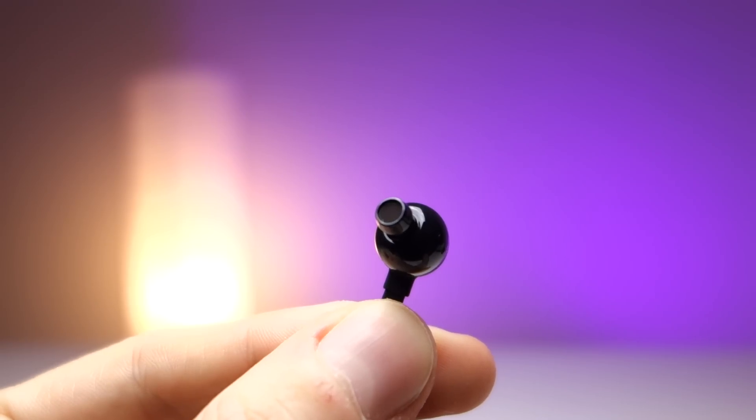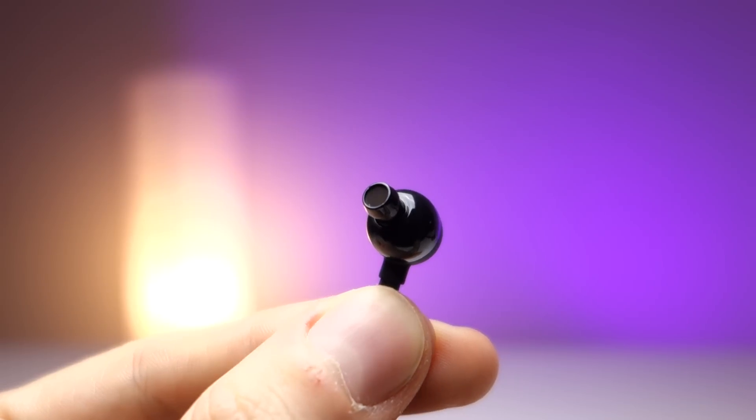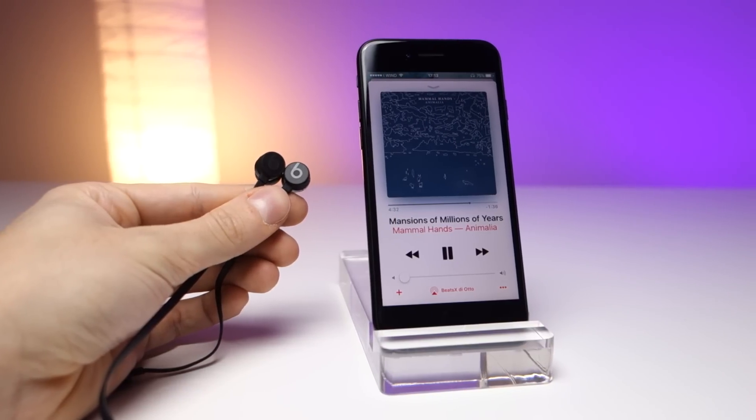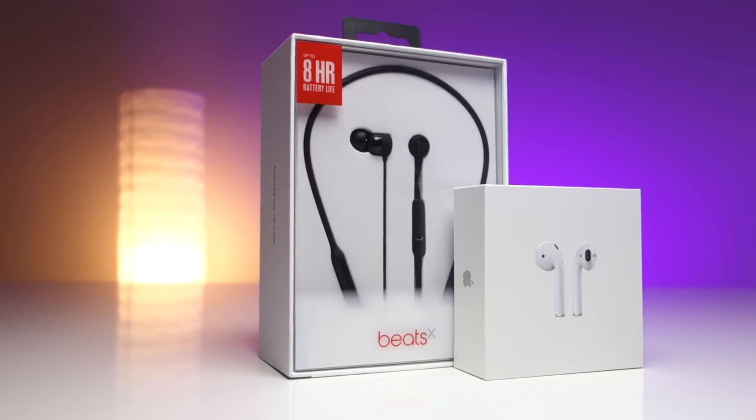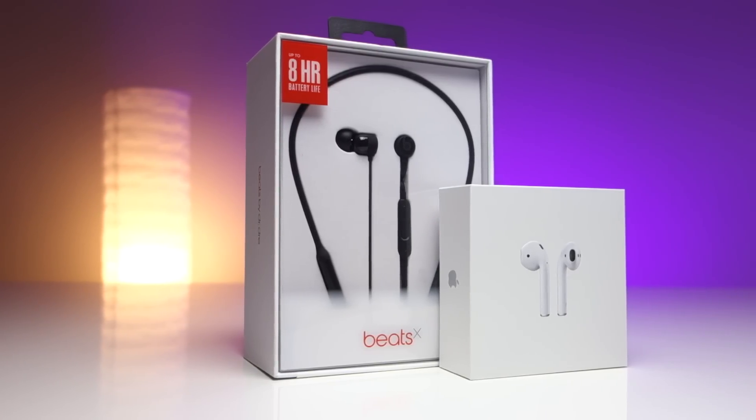Andiamo ora a parlare della cosa più importante, ossia del suono. Si tratta di cuffie che non hanno la solita firma delle Beats, ossia bassi estremamente pronunciati. Abbiamo un profilo abbastanza flat: non eccellono né negli alti né nei medi né nei bassi, sono piuttosto mediose — con un'accezione negativa — perché non colorano i suoni in nessuna maniera specifica. Questo di solito è un punto a favore, però si tratta di cuffie che servono principalmente per essere utilizzate con Apple Music in mobilità, quindi per l'intrattenimento acustico più che per la fedeltà assoluta nella riproduzione.